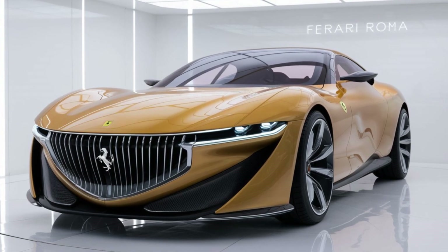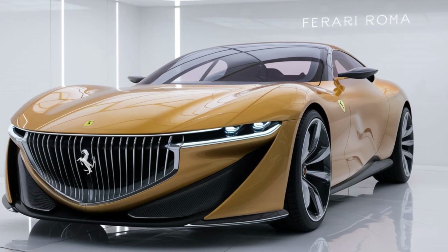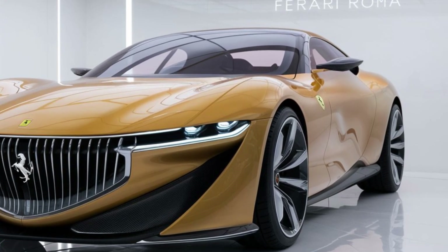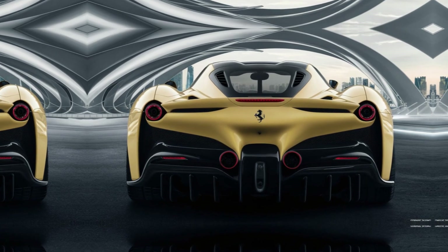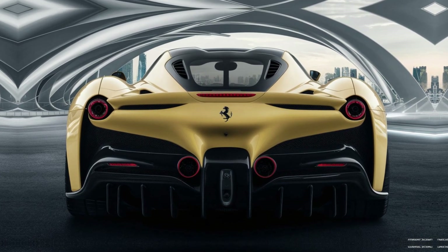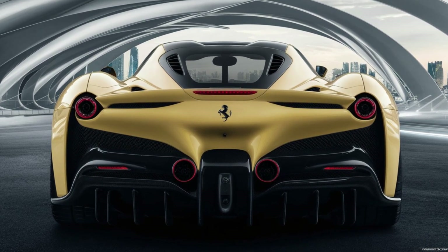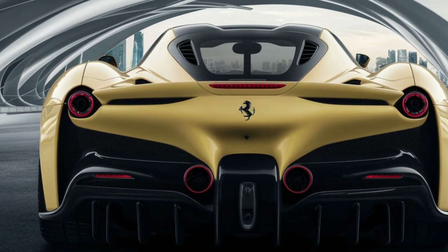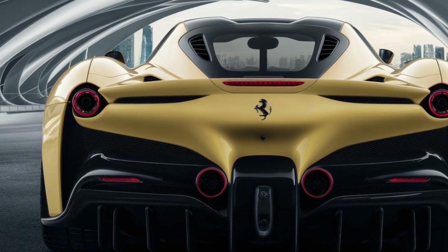Powered by a 3.9-liter twin-turbo V8 engine, the Roma produces 612 horsepower and 561 lb-ft of torque. This engine is paired with an eight-speed dual-clutch automatic transmission. It can sprint from 0 to 60 mph in just 3.1 seconds, with a top speed of over 199 mph, making it not only beautiful but also extremely fast.